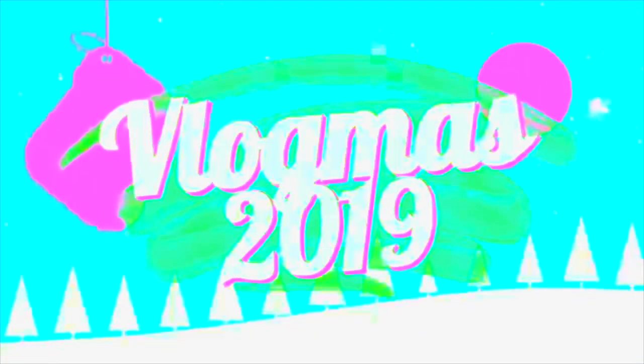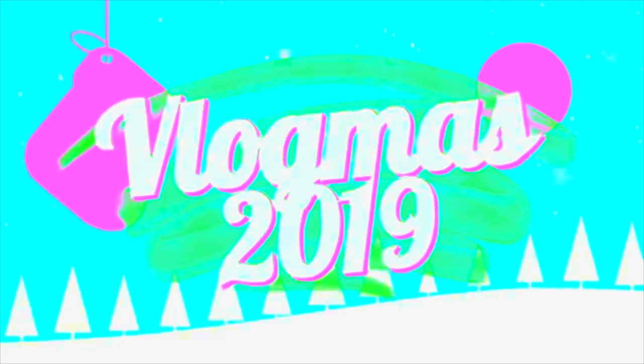Hi guys, welcome back to my channel, and welcome if you are new. Happy Vlogmas Day 3! We are making Christmas memories. A little background on today's video: my baby is almost four months old.